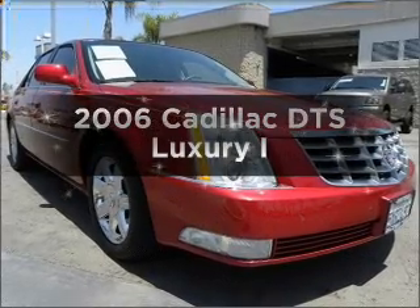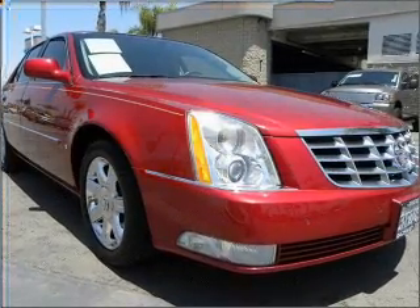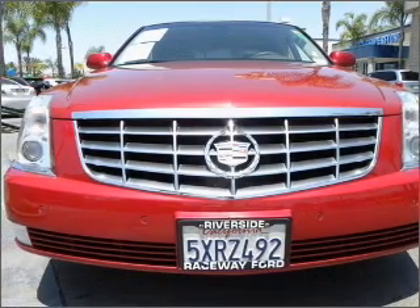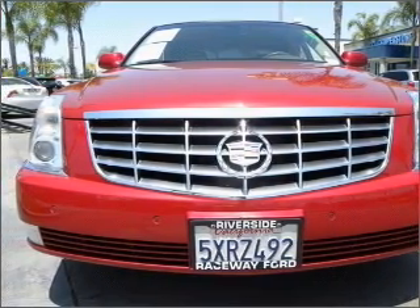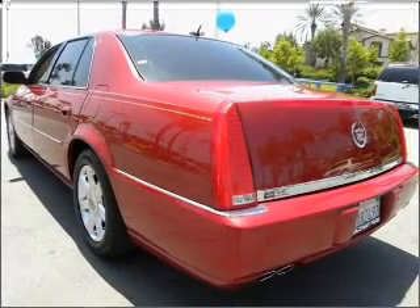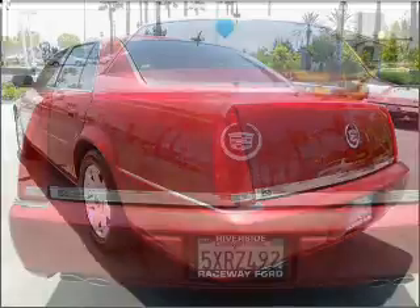Introducing the 2006 Cadillac DTS. This is the set of wheels you've been looking for. With a powerful 8-cylinder engine connected to a smooth-shifting automatic transmission. Stand out from the crowd with premium wheels. Anti-lock brakes help you bring your vehicle to a safe stop.